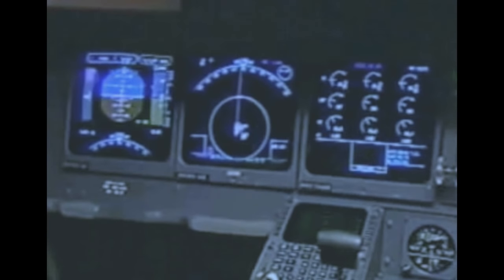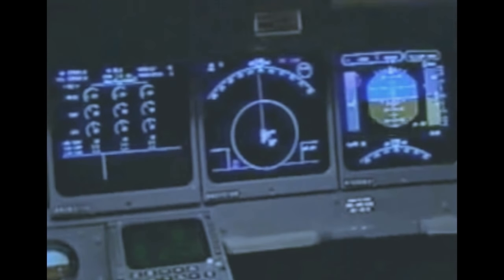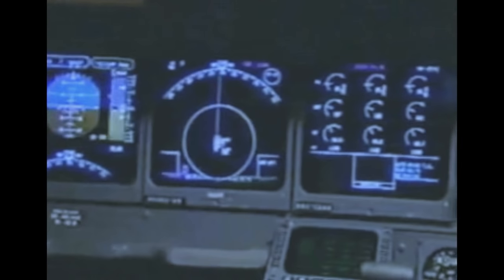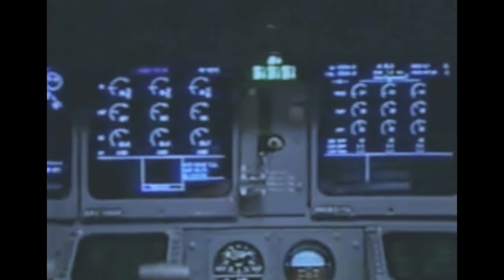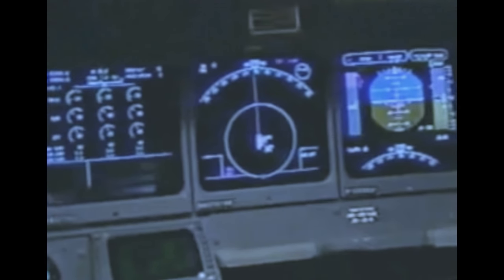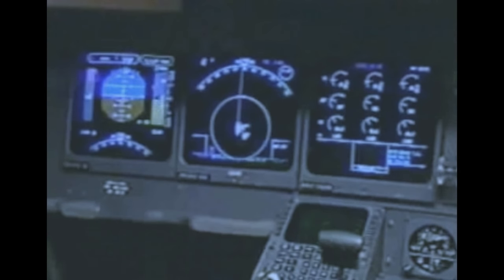The MD-11 features a glass cockpit that offers all essential flight data at a glance on six CRT displays. From left to right are the captain's primary flight display, navigation, engine and alert, systems display, first officer navigation, and first officer primary flight display. The CRTs replace traditional instruments, give the pilot more information, and eliminate the need to review the overhead panels.